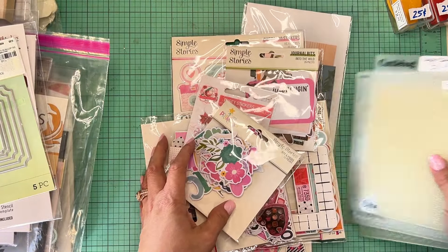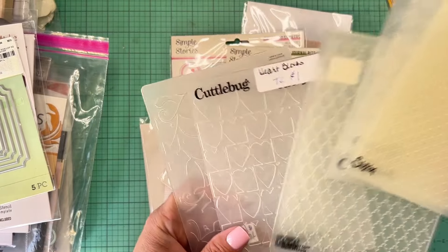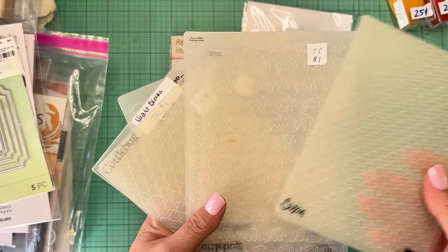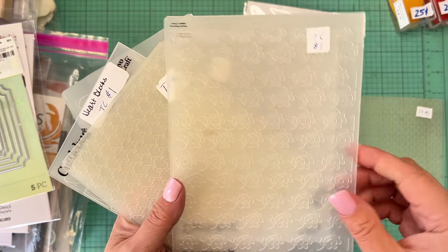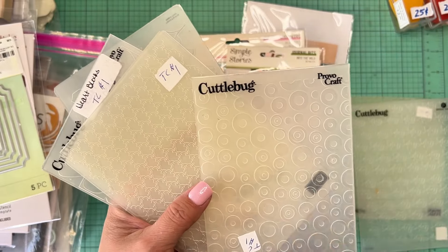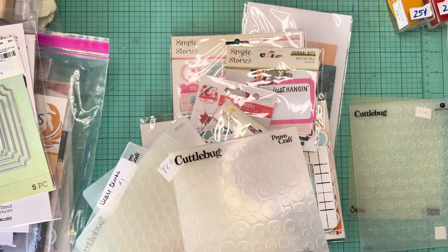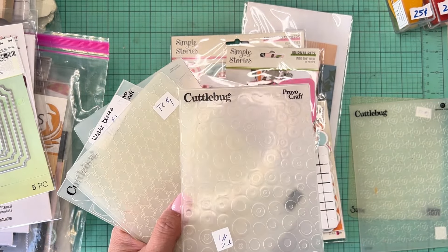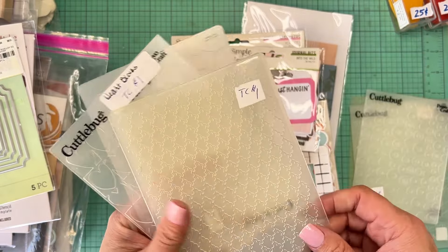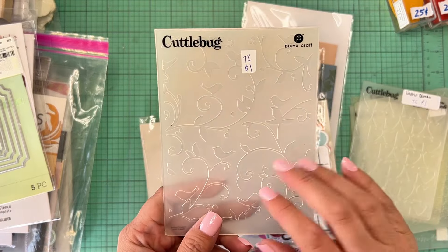We got some more embossing folders — my mom's addicted, let's just admit that. She loves embossing folders. When they're a buck a piece, can't beat that. We got a Sizzix pattern with roses, a Cuddlebug design, another Sizzix, and two more Cuddlebug folders. All a buck a piece. We have some duplicates we're planning to sell at the next one for a buck each too.